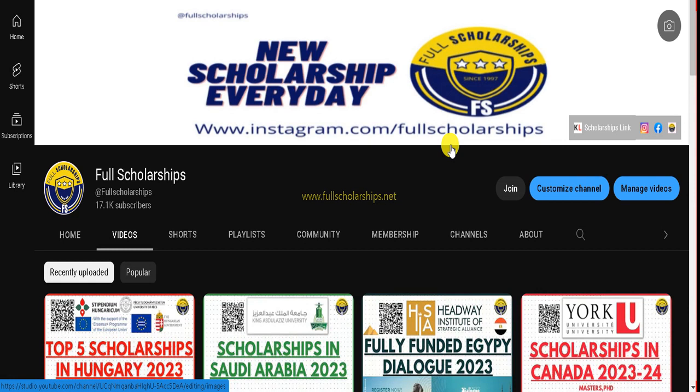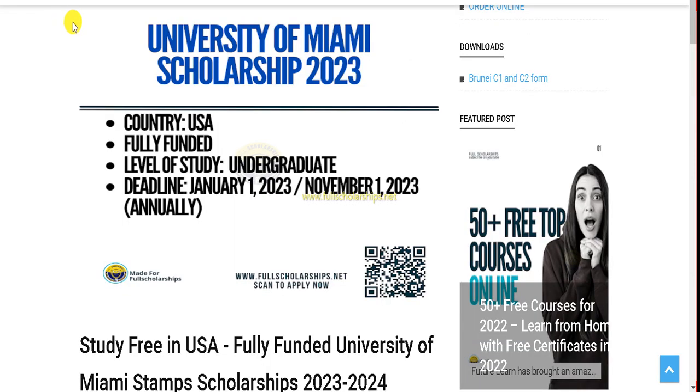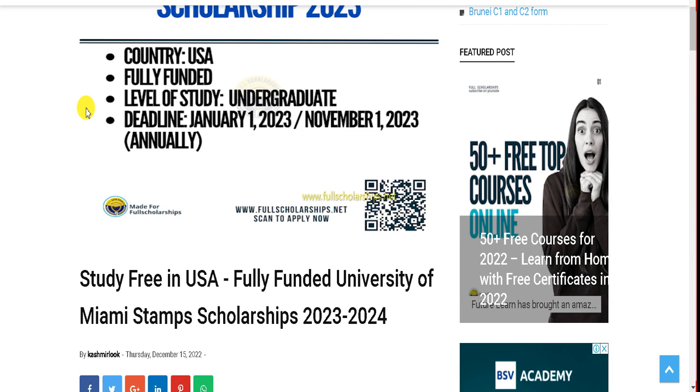Welcome back to the Full Scholarships live video series. Today we are going to discuss the University of Miami scholarships in the United States. This is a fully funded scholarship for undergraduate students. One deadline just passed and the next is coming up in November 2023. This study opportunity is offered by the University of Miami itself.